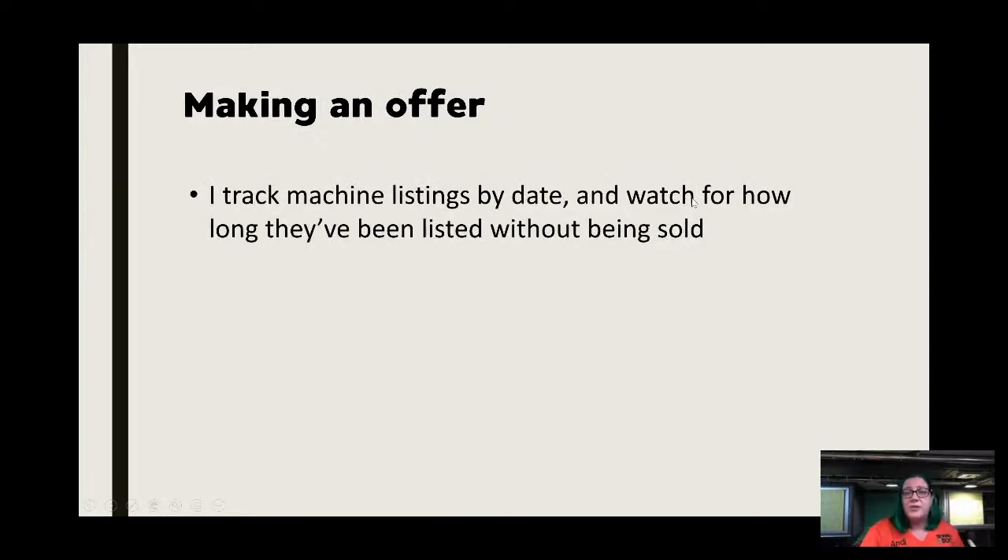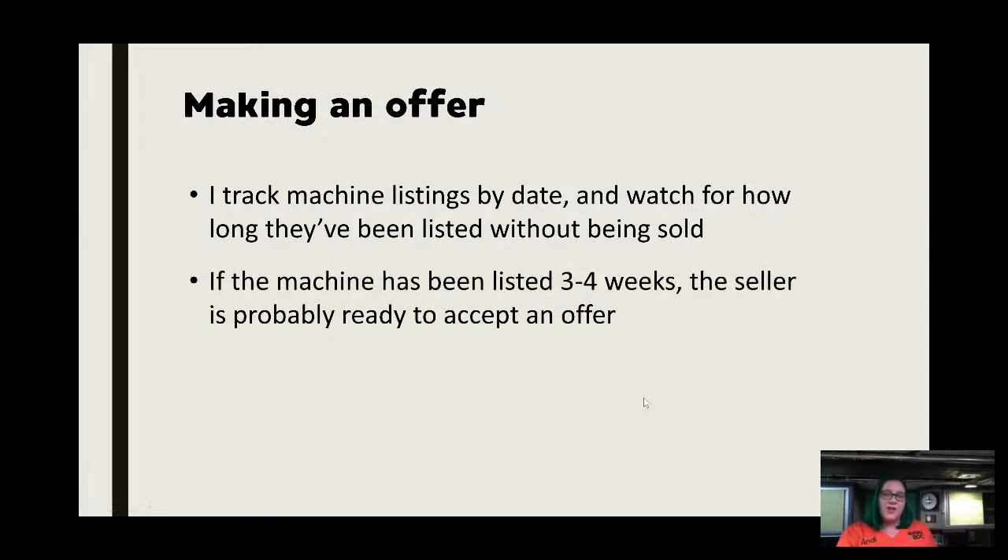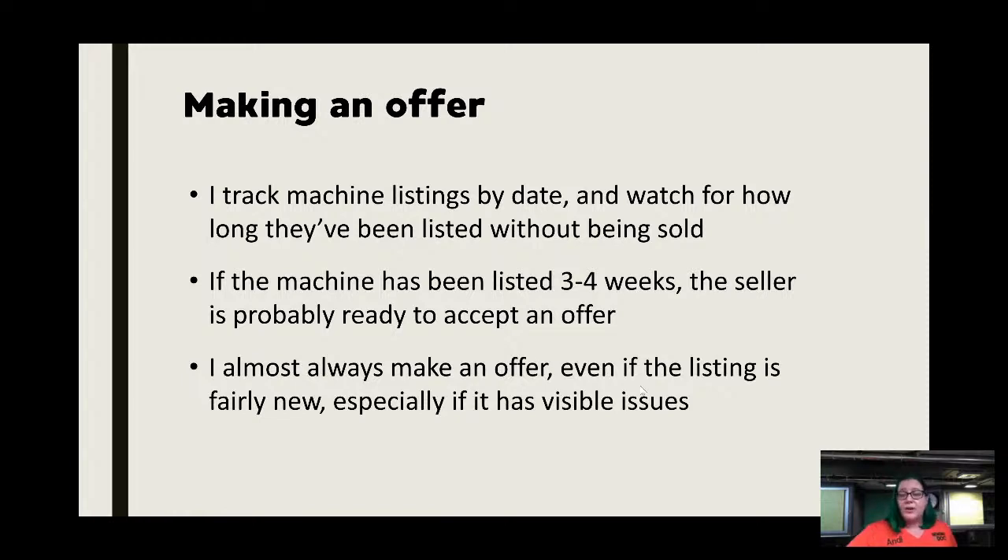What typically happens is the machine gets passed down when someone dies, gets put in a closet, then someone who doesn't sew finds it and the accessory box goes to Goodwill while the machine turns up 10 years later. For my little tricks: I used to track machine listings. If somebody listed a machine I was interested in but priced too high, I'd watch how long it had been listed. I kept a notebook in the Craigslist days and tracked when people would relist the machine.